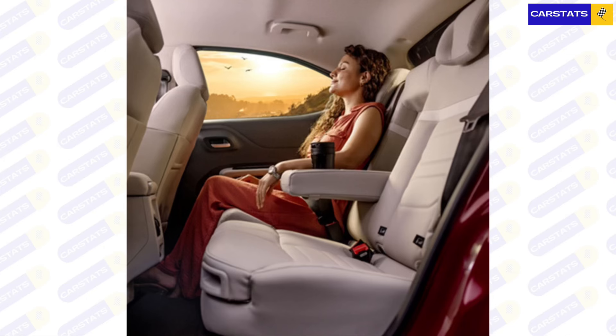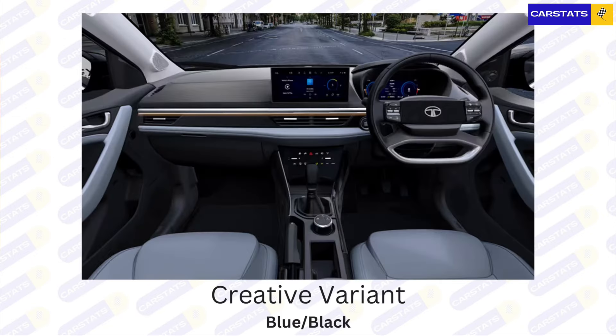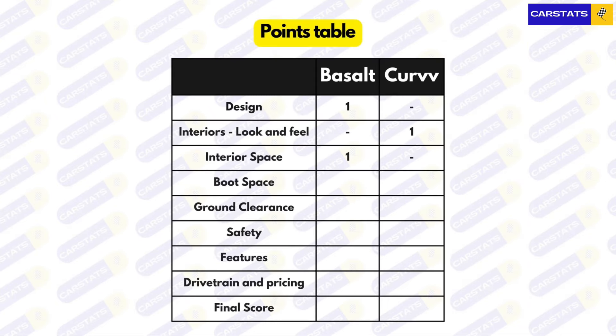The Basalt doesn't get a sunroof, but it does offer two clever segment-first features: adjustable thigh support and adjustable headrest support, both for the rear seats and available on higher-end variants. Despite these touches, the interior look and feel is better on the Tata Curve, which also gets variant-specific interior color schemes for its Pure, Smart, Creative, and Accomplished variants.